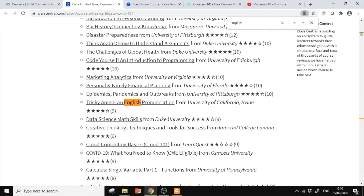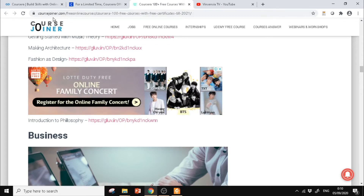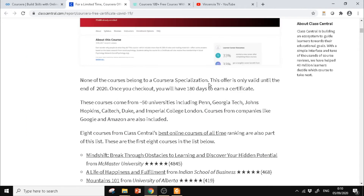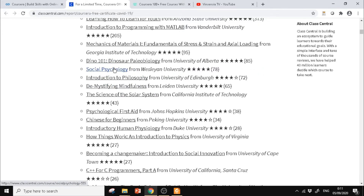Untuk kursus-kursus yang gratis di Coursera, bisa dilihat melalui Kelas Central — nanti saya akan tuliskan linknya di description box. Atau bisa juga melalui coursejoiner.com, di sini juga ada beberapa kursus yang tidak dituliskan di Kelas Central tapi ternyata gratis juga. Tampilannya yang sebelumnya menampilkan tanggal 31 Juli, tapi sekarang sudah diperpanjang.